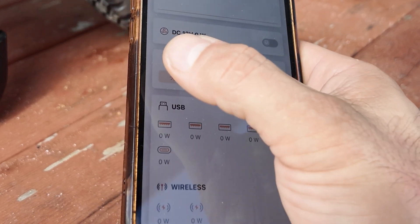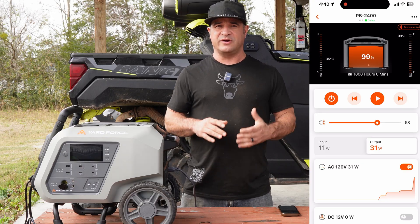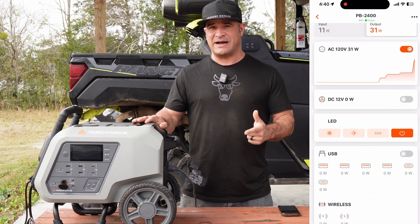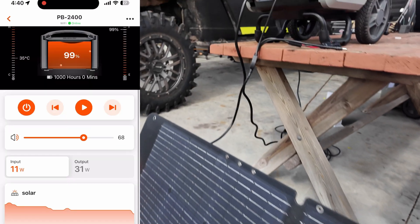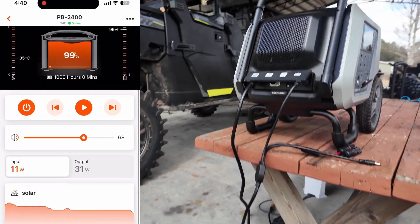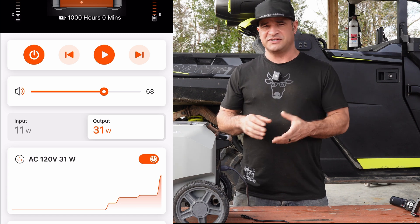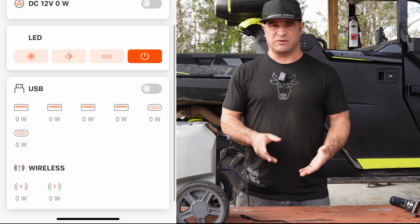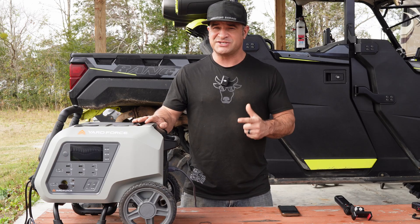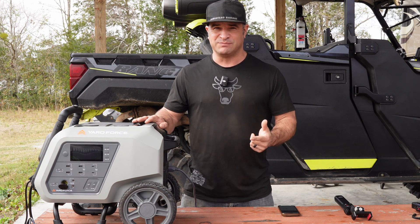A feature of the app I really enjoyed was the ability to turn on and off the USB port, the DC port, and the AC power ports. You can also view live what the charging capabilities are on the solar side, and monitor power consumption on the AC side for each individual power port — the USBs as well as the 110 outlets. That was such a huge feature to be able to do all over Wi-Fi, not just Bluetooth.